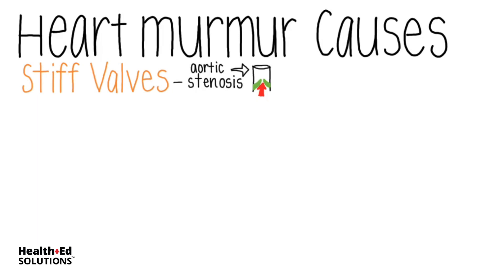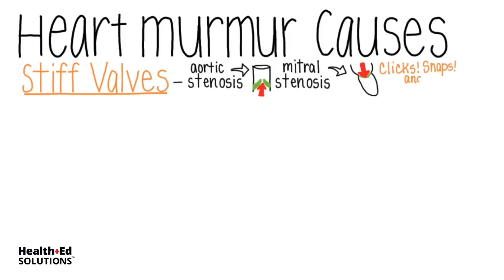The stiff valve doesn't necessarily close with the typical S2 sound either. In fact, S2 might be completely absent because the valve moves so stiffly. Mitral stenosis means that the blood in the left atrium builds up abnormally until finally the mitral valve snaps open, allowing ventricular filling. These stiff valves result in audible clicks, snaps, and crescendos.